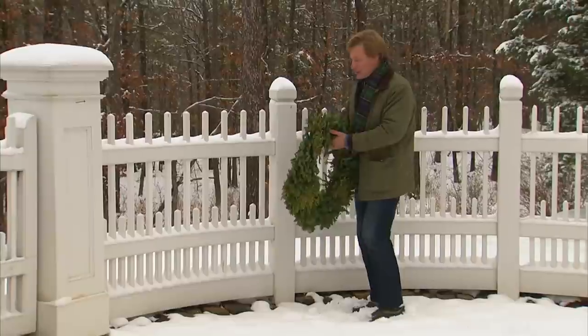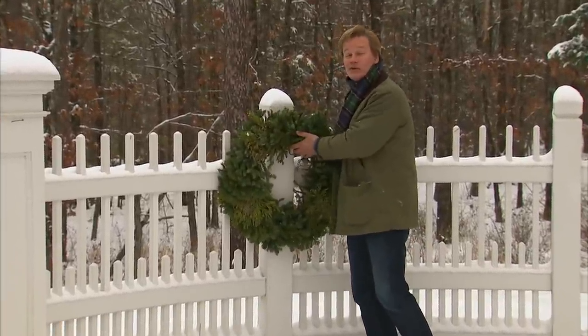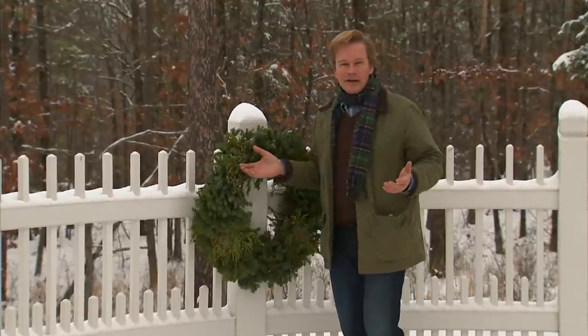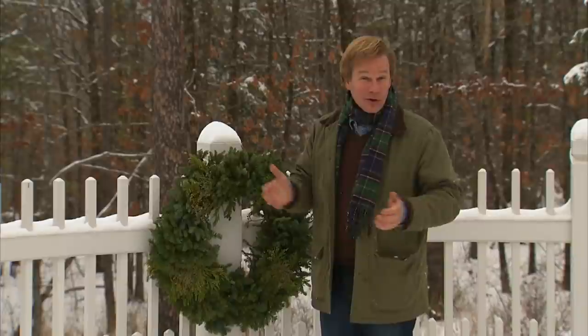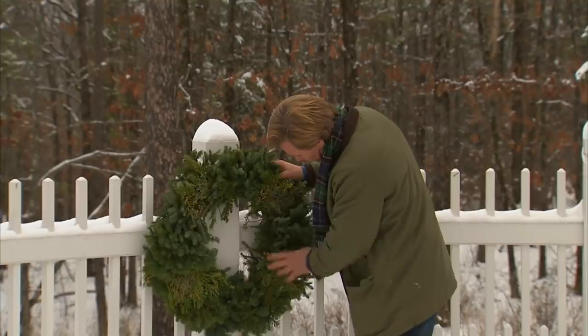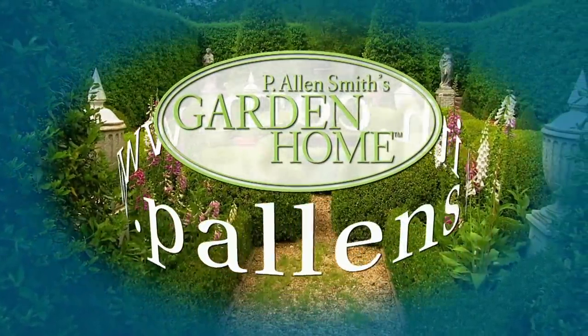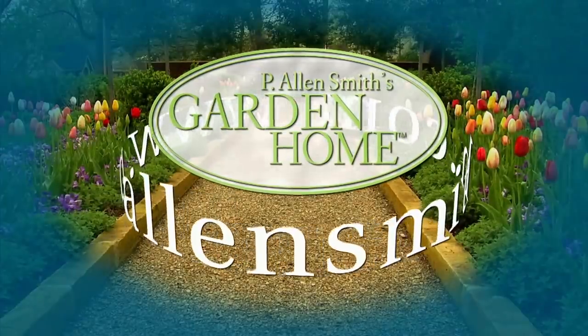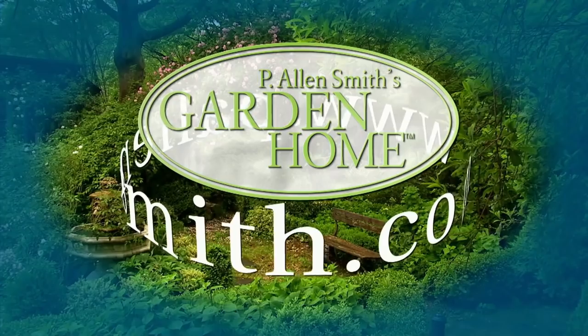That's all the time we have for today's show. There are so many different and fun ways to bring in the holiday season. Wishing you and yours all the best in the holiday season. From the Garden Home, I'm Allen Smith. More information about today's topics and others covered in this series can be found at PLNSmith.com.